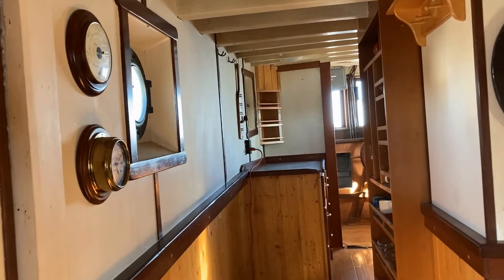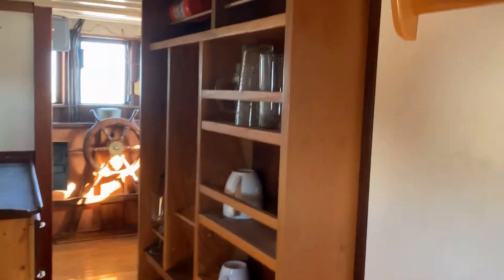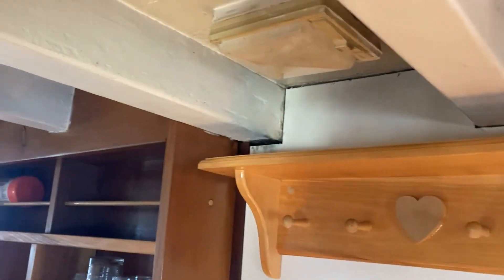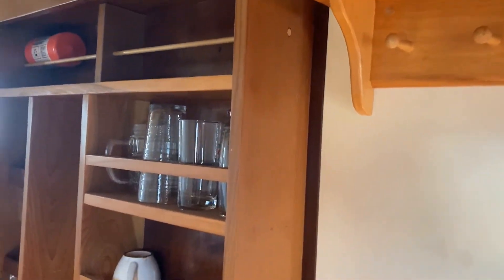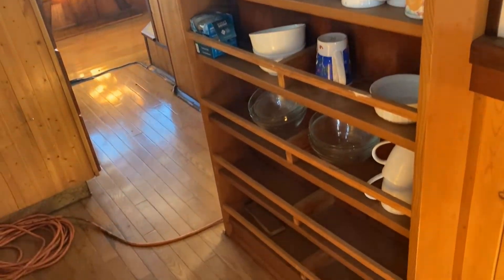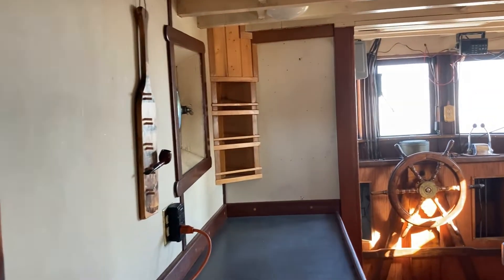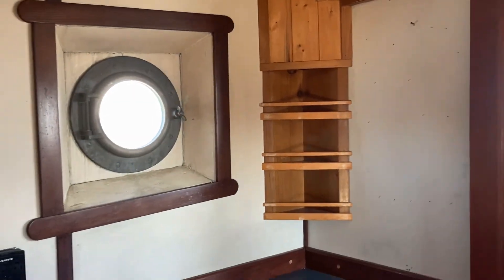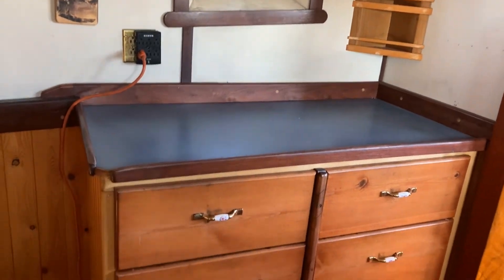We return to the main salon and walk along the port side passageway, noting the working portholes and the built-in storage racks. We continue walking forward to the nav station and then step back to look at the double stack of built-in storage drawers.